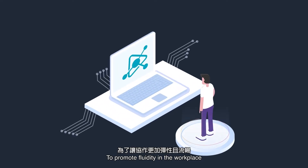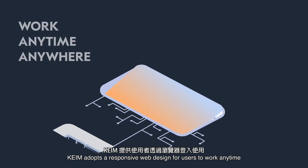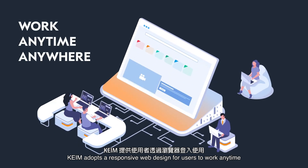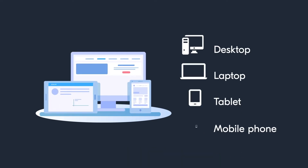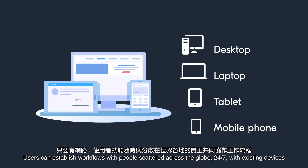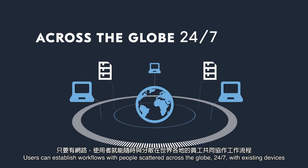To promote fluidity in the workplace, KEIM adopts a responsive web design for users to work anytime, anywhere on different web browsers and devices. Users can establish workflows with people scattered across the globe, 24-7, with existing devices.